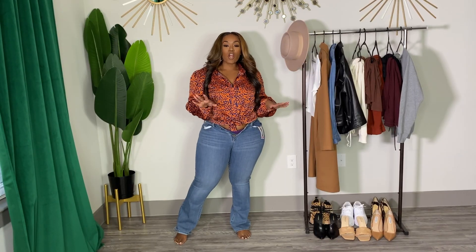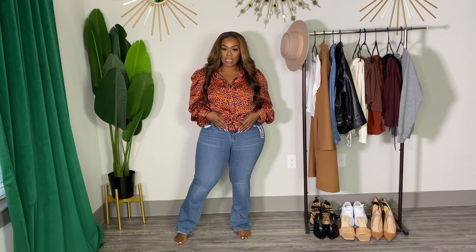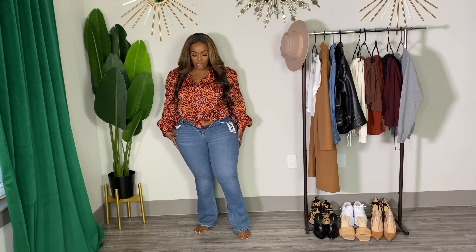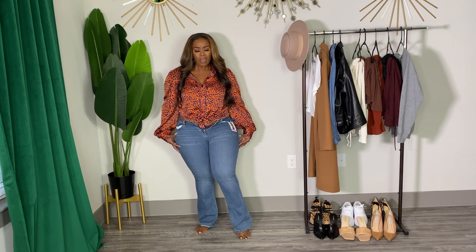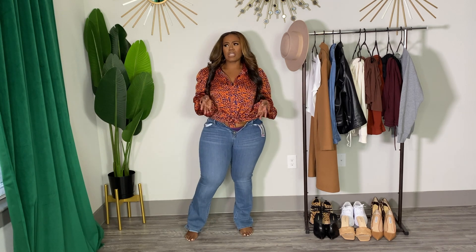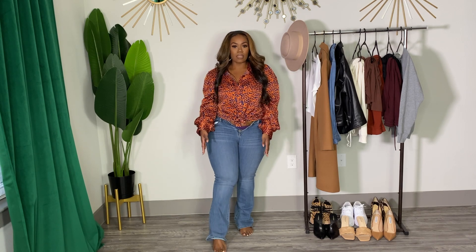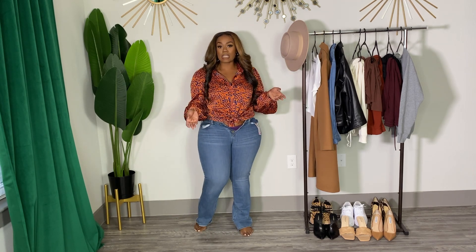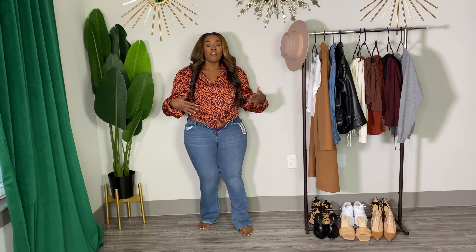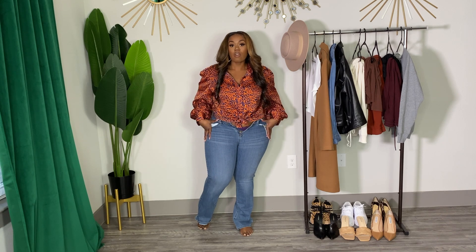These are the mid-rise bootcut jeans from the Levi's collection. As you can see, it's a no for me. I got these in a size 14 and they are extremely slim in this area. I don't own any bootcut jeans because I'm a skinny jeans type of girl. But I do like the wash and I like the cut. I would just need to try a 16 — I got these in a 14, so it's a no for me.